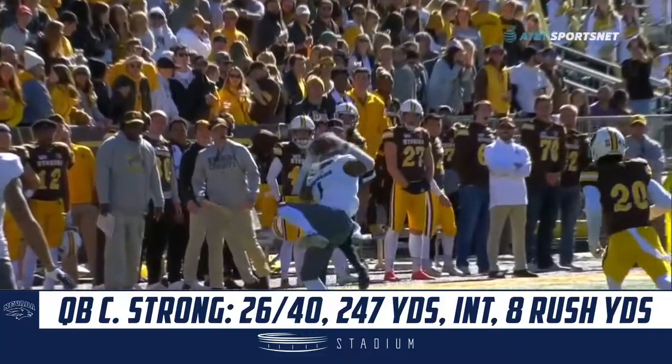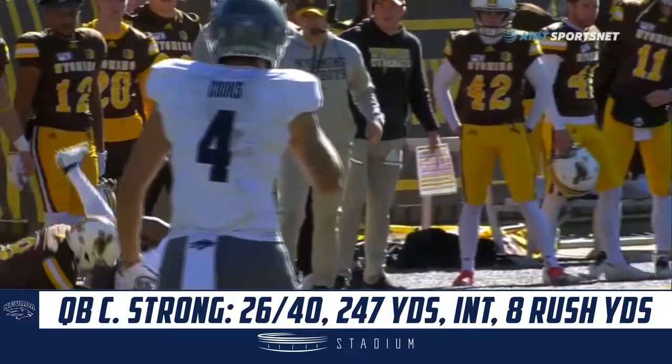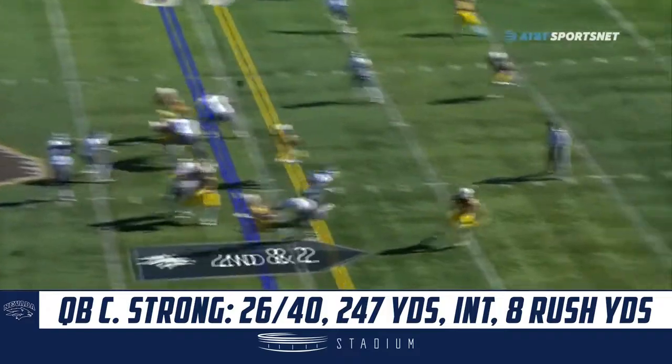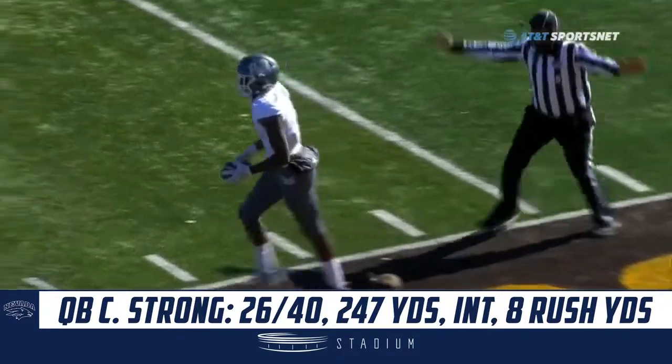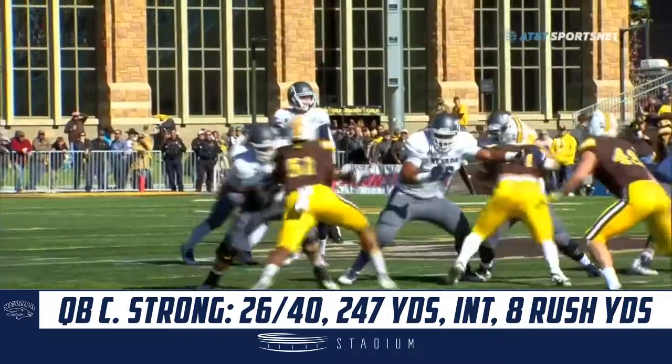Good catch, good job concentrating. That's just the forced reception for Stovall this year. This goes without saying, the best Nevada drive so far. Strong, one-on-one coverage, and that was hauled in. What a beautiful catch by Romeo Dubs — it's catch of the year.